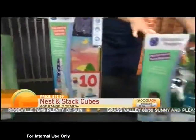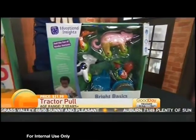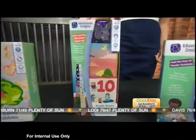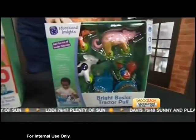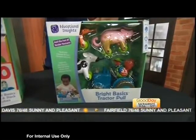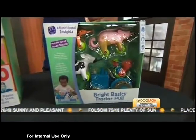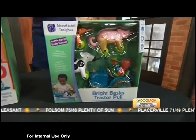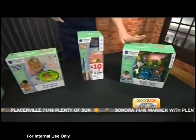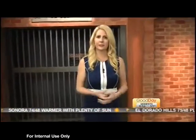All of these are for about two years of age and up. We'll end with the Bright Basics Tractor Pull — because if you get the barn, you need to get the tractor! The Nest and Stack Cubes were $19.99, and this tractor pull is $21.99. These can all be found at educationalinsights.com, and we have links on our website, gooddaysacramento.com. Kids can latch the animals onto the tractor and pull it around, working on their motor skills. Also for ages 2 and up — get them learning early!